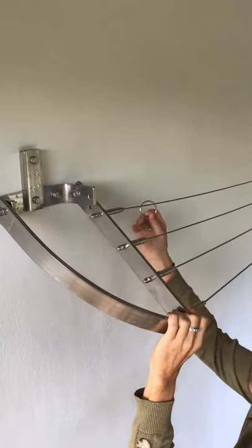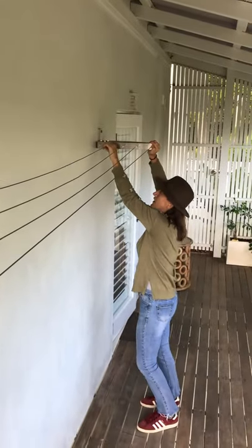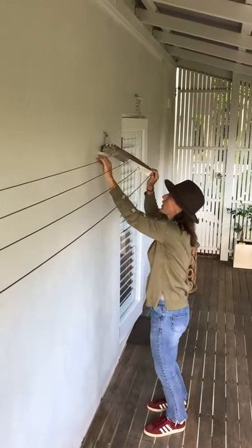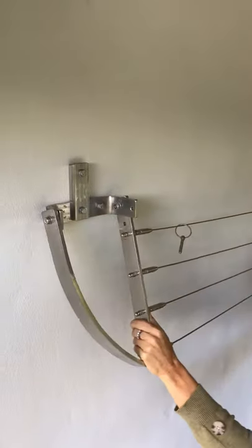We take the pressure off and pull the lug out onto the back line. Come back over here, same thing again — take the pressure off and put the lug on the back line, that's where they live, and then push it against the wall.